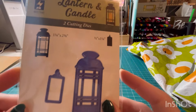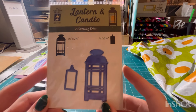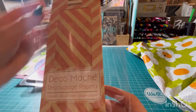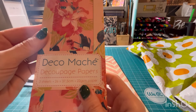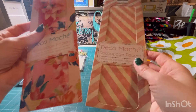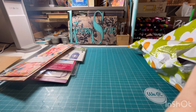I thought this little lantern was really cute — just something unique. Got the candle and the lantern. Then I got this decoupage paper — look at this one. I've never even seen this brand. Super cute, love that. $2.50.